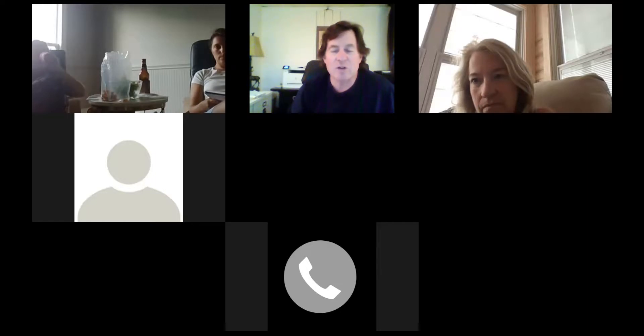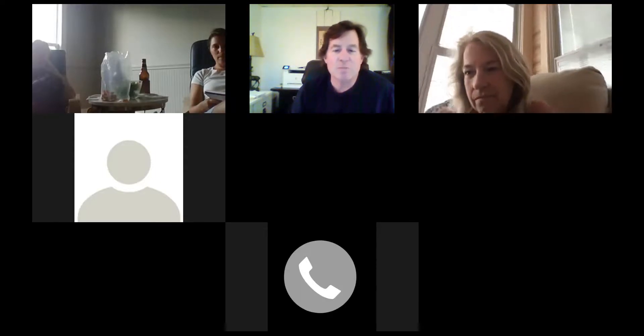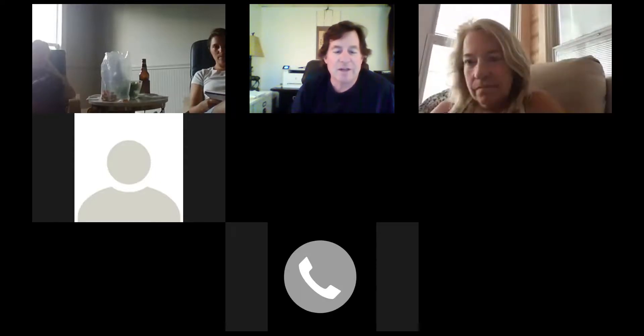Just reminding you — when this session is recording, you guys are being recorded too. If you don't want to be recorded, you can click the three little buttons on the top and stop recording. On my end, your screen goes blank and you're not being recorded.